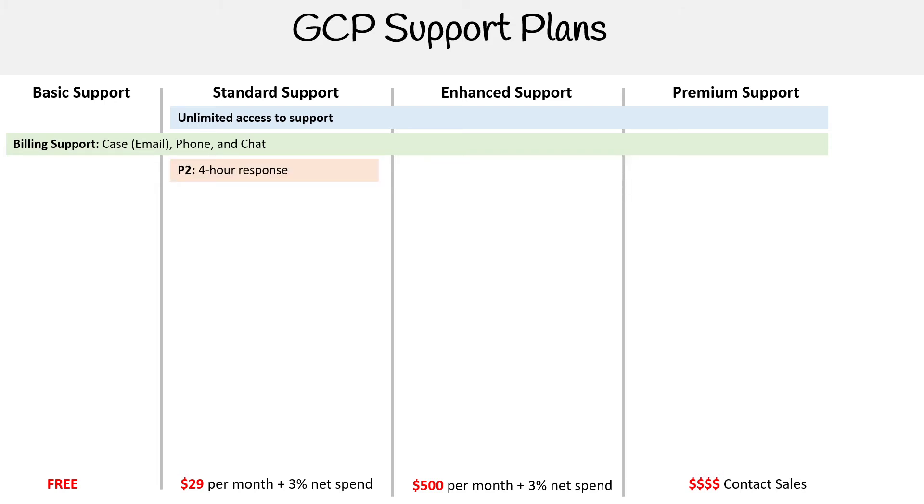In terms of response time, Standard is priority two. The larger the number, the lower the priority — priority zero is the highest. You can expect a four-hour response for Standard, one-hour response for Enhanced, and 15-minute response times for Premium. This varies and applies when you actually have a severe issue, so it's not for general questions.